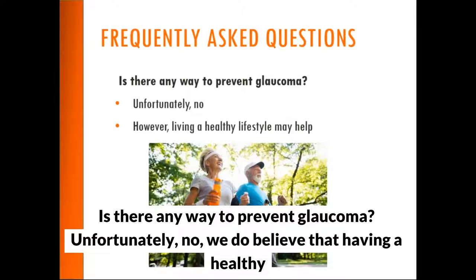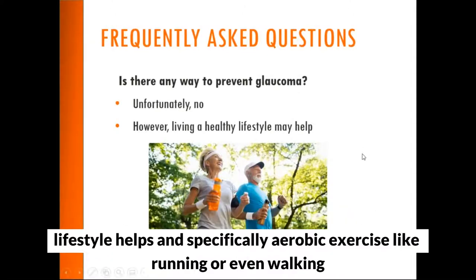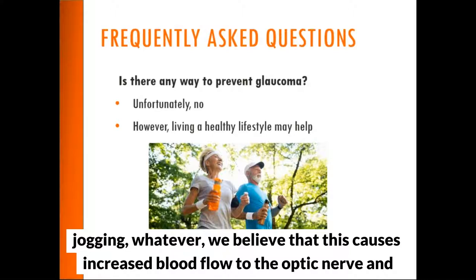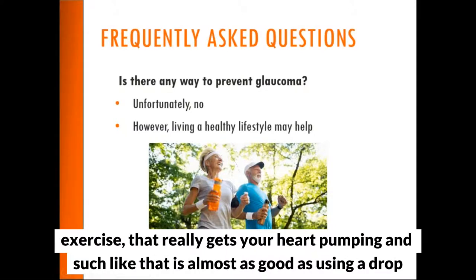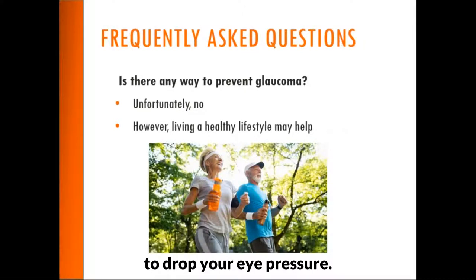Is there any way to prevent glaucoma? Unfortunately, no. However, we do believe that having a healthy lifestyle helps. Specifically, aerobic exercise like running, walking, or jogging is believed to cause increased blood flow to the optic nerve, and we think that has a protective effect. Some individuals believe aerobic exercise that really gets your heart pumping is almost as good as using a drop to lower eye pressure.